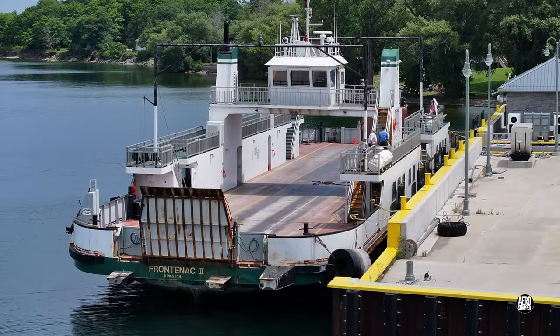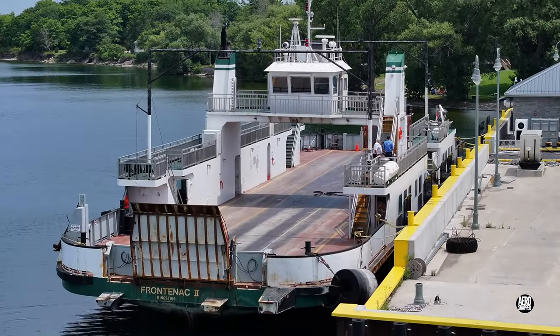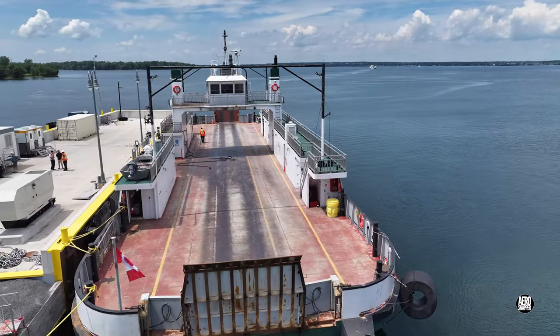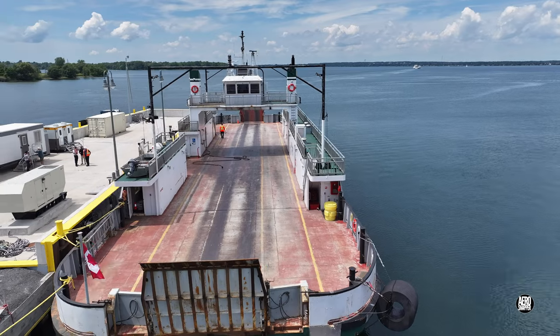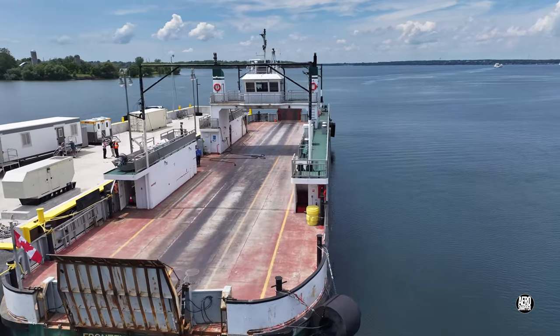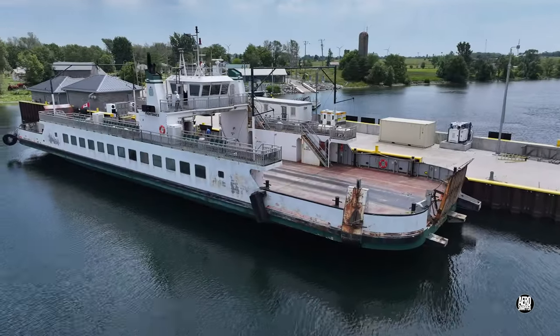Back on the dock in Stella, the Frontenac 2, with whom the Amherst Islander is sharing duties and which has given good and loyal service over many years, represents a very different ferry generation.